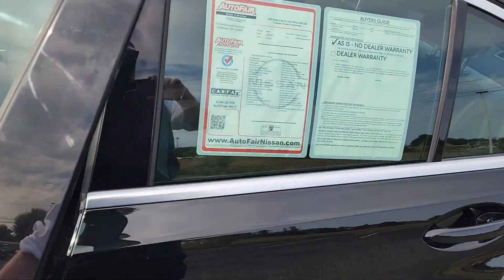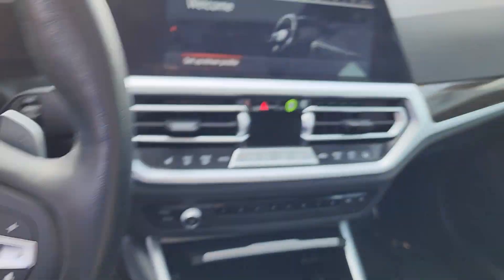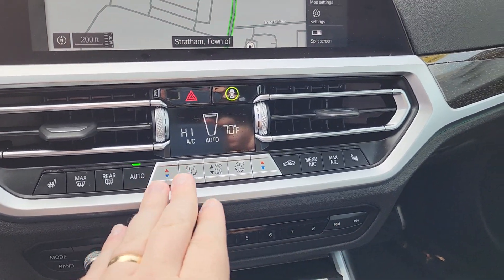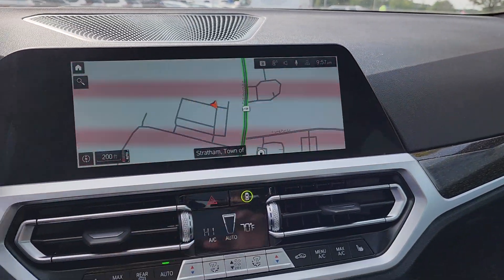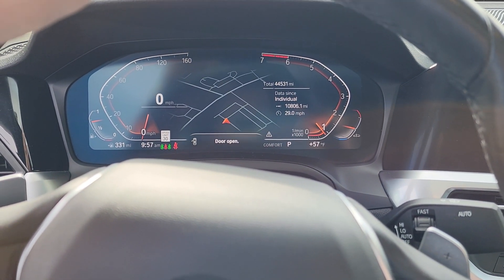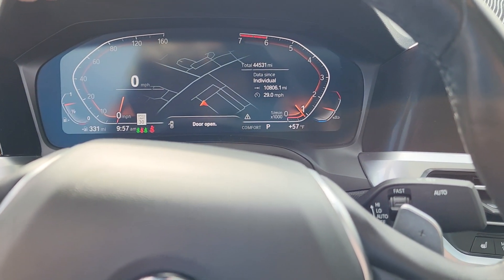Head right into the driver's side and start it right up. Heated seat control is here, all your other climate controls. Up there you have your navigation, and even better you also have that navigation reflected right behind the steering wheel. So easy to get where you need to go just by following that — it's great it has it in two places just to help you out.